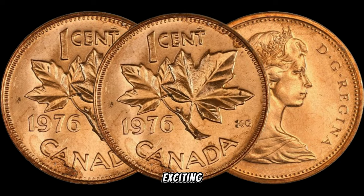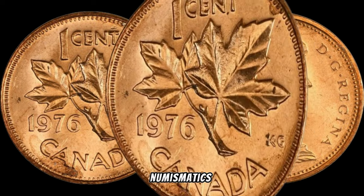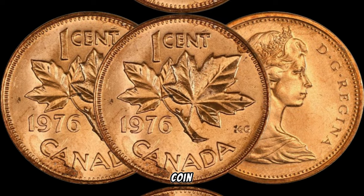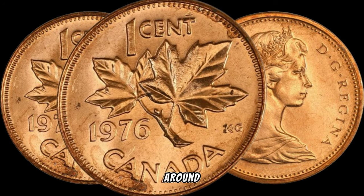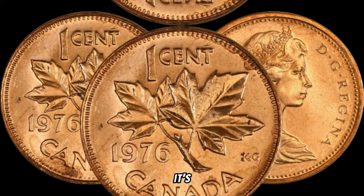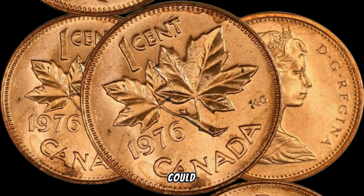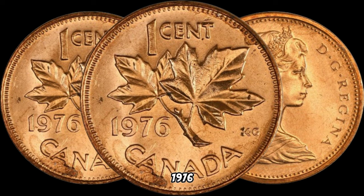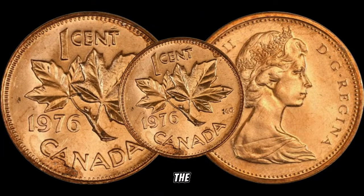Today we've got an exciting episode that's sure to pique the interest of all collectors out there. I'm Adnan, your guide through the world of numismatics, and in this video we're diving into the fascinating realm of the 1976 Canada 1-cent coin. You won't believe the potential value hidden in this small piece of Canadian history. Minted during Canada's centennial year, this coin holds a special place in the hearts of collectors, featuring the iconic maple leaf on one side and a portrait of Queen Elizabeth II on the other.